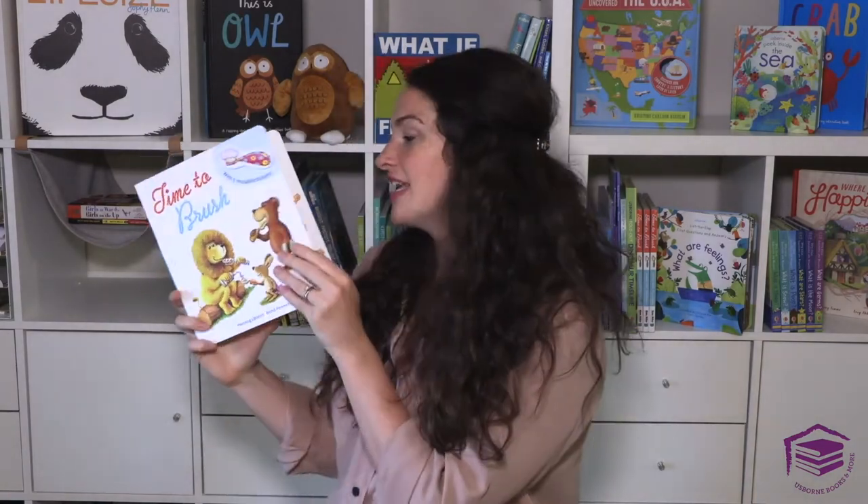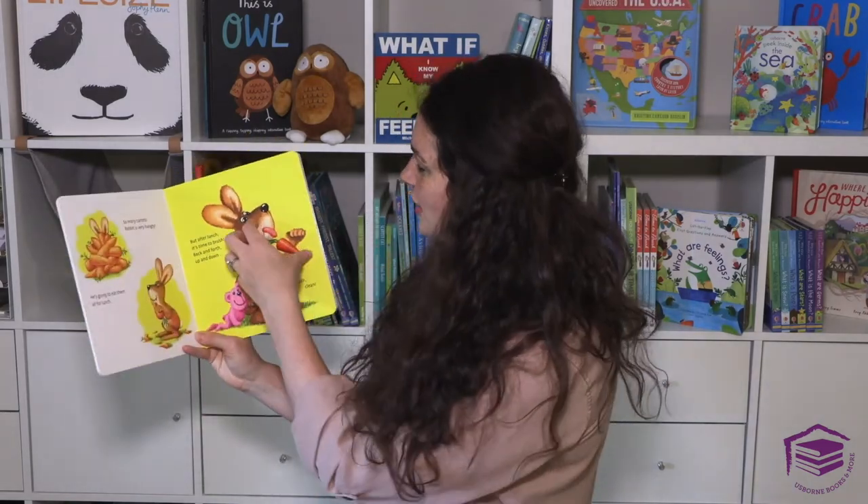Time to Brush is in a similar series to All Better. All Better is the number one seller with Usborne Books and More — that one comes with five reusable band-aids, and this one comes with five reusable toothbrushes. Also check out Little Bear Needs Glasses, and let me show you how this works.